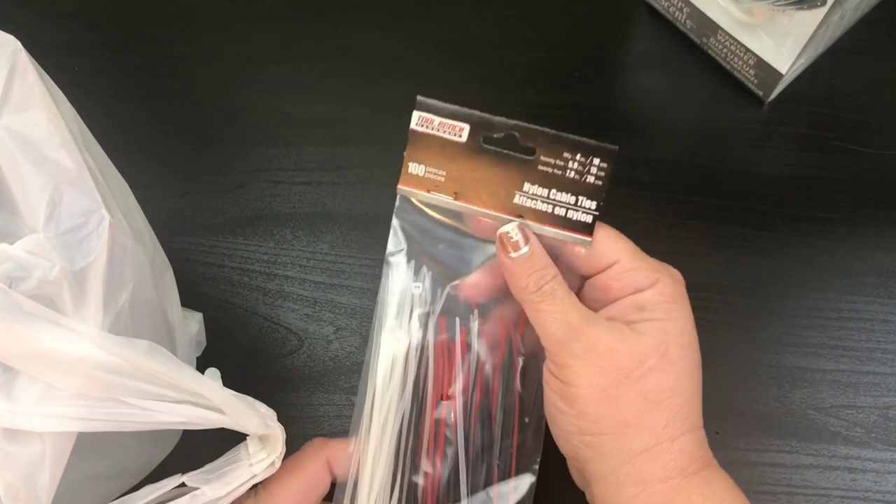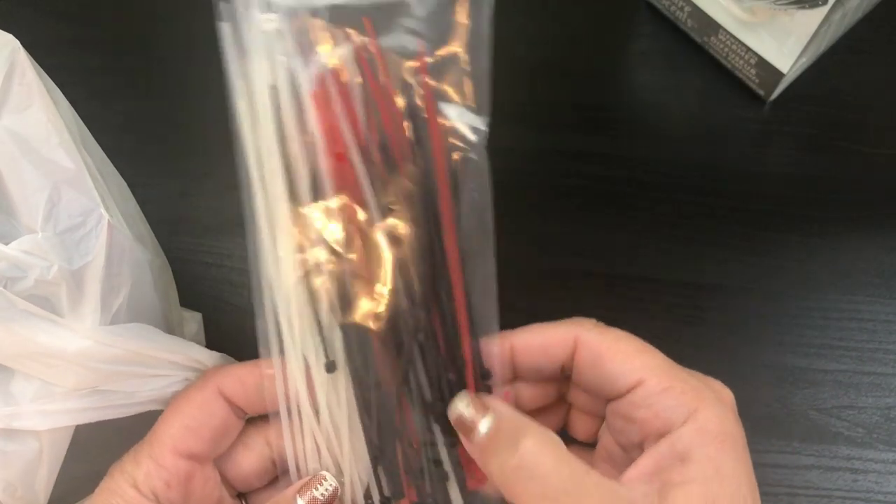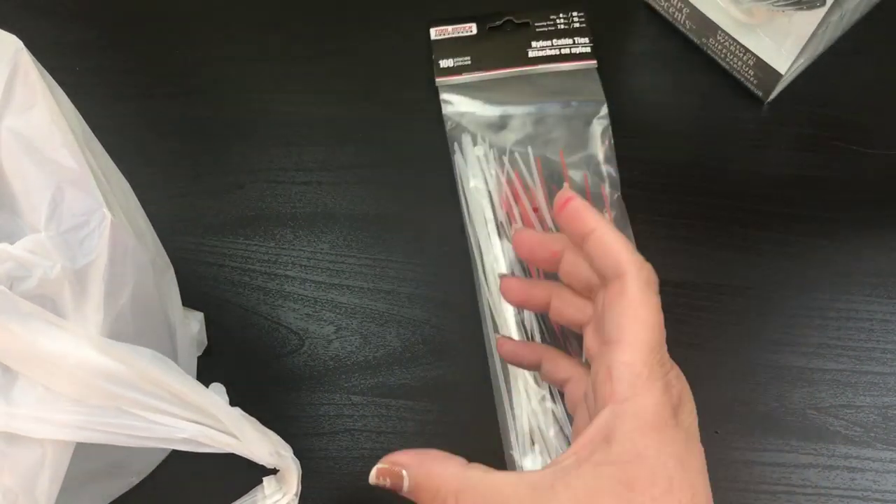I grabbed some of the cable ties, some little zip ties here, and they've got multiple sizes. So I thought that was cool. They're not the big, huge ones, which that is good for me.